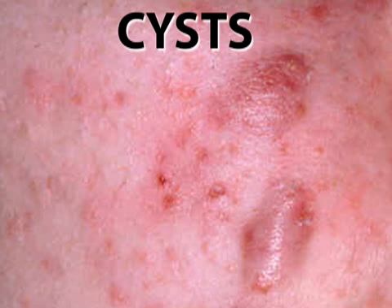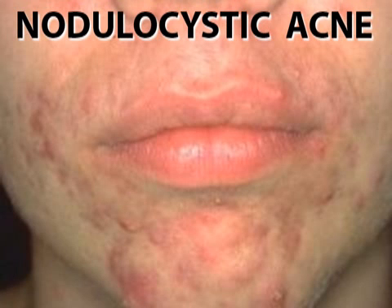Cysts, like pustules, are formed of bacteria, dead skin, and white blood cells. But they're much larger than common pimples, go deeper into the skin, and are usually more inflamed. Because they penetrate so deeply into the skin, nodules and cysts are more likely to leave scars, and are also harder to treat. They usually require the aid of a dermatologist and prescription medication.